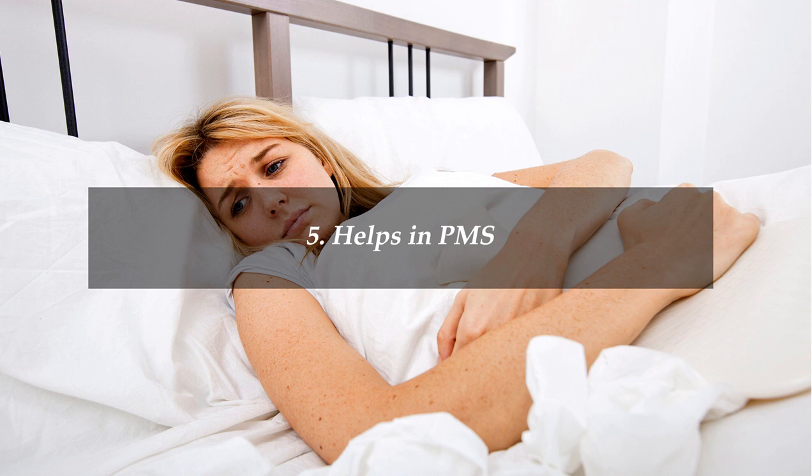It is a miraculous remedy for PMS and menopausal syndrome. Women go through a lot of hormonal changes during these phases. Aromatherapy using sage leaves helps in balancing them and lowers menopausal hot flashes, helping them ease through periods and menopause.